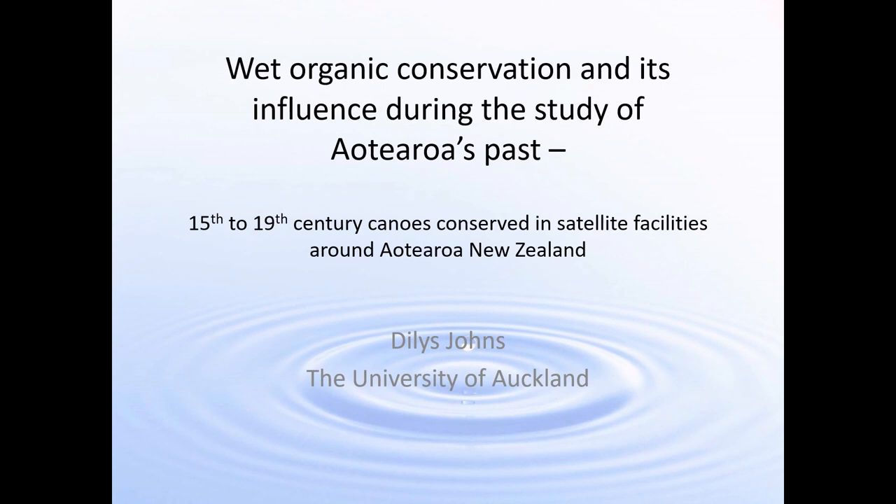Good evening and kia ora from Aotearoa New Zealand. I'm Dillis Johns from the University of Auckland and tonight I'm going to talk to you about wet sites and wet organic conservation, and in particular how wet organic conservation has helped us interpret the past for waka and construction. After I've spoken, Professor Geoff Irwin, also from the University of Auckland, will use some of the conservation projects to interpret navigation and waka construction.